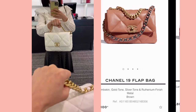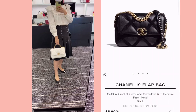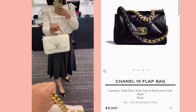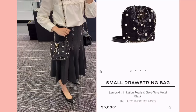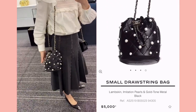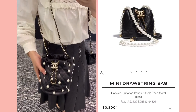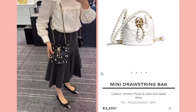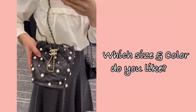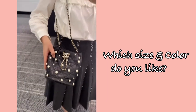From a long time ago I really wanted to get the Chanel 19 in small or medium size in white, but I already have a black large, so I'm not sure I need to get another 19 bag. I love all the colors they have though — so many kinds. This season I saw so many of the small drawstring bag. There's also a mini size, and I'd love to get white or pink. Which size or color do you like?